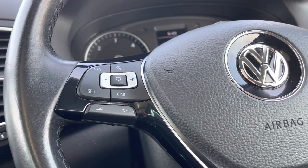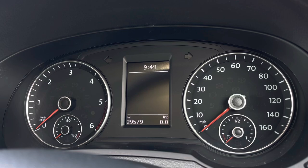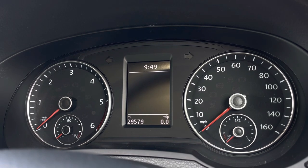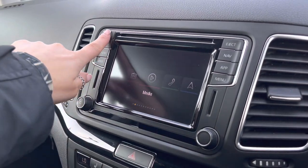The steering wheel will allow you to access the car's media system, and we also have the instrument cluster which is customisable, showcasing important driver information and settings. In the centre we have a multimedia screen where we can access the car's functionalities.